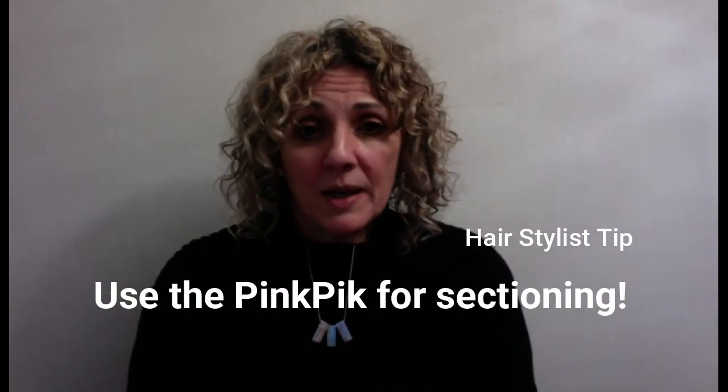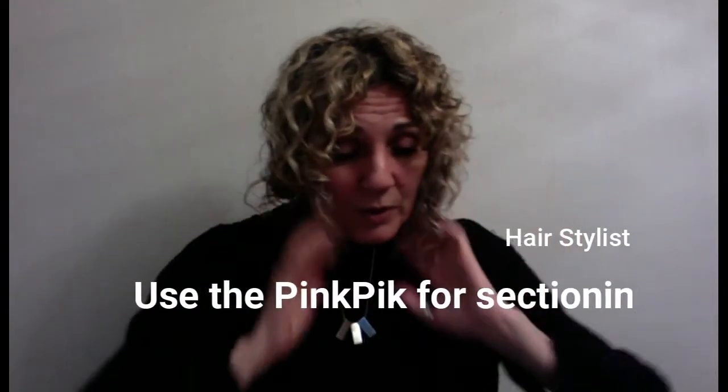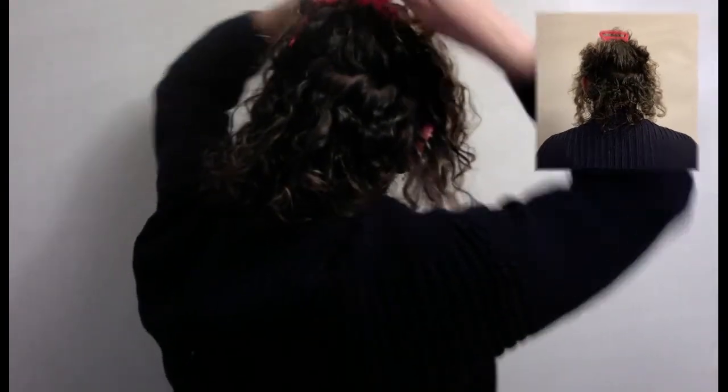Stylists — if you're looking to do curly cuts and want a way to section the hair, it's very simple. Just use your fingers to section the hair, don't twist the hair at all, and just clip it up with the Pink Pick to keep the hair in that section. And you've got your section. If you do wet cuts, it's also good for that as well.